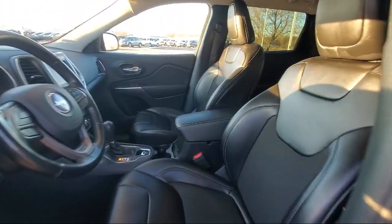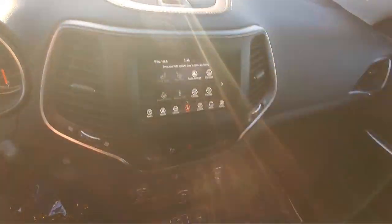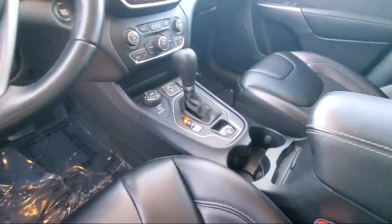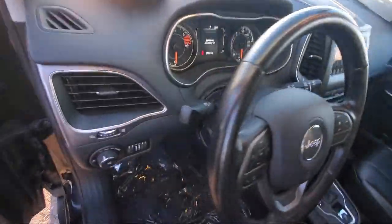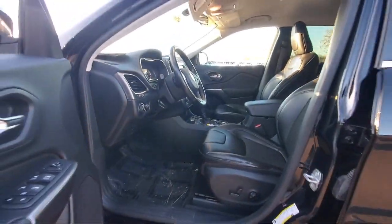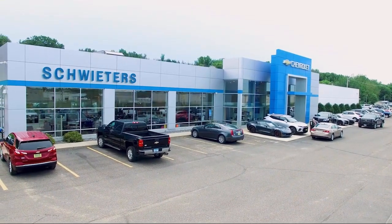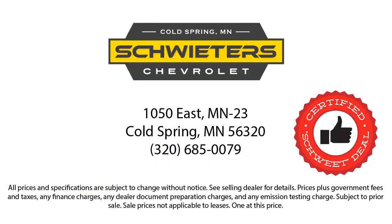Our skilled and friendly team will help you find the perfect vehicle to meet your needs. We welcome you to come in and experience the way we do business. Schweder Chevrolet of Cold Spring is your home of the certified Schwed deal.